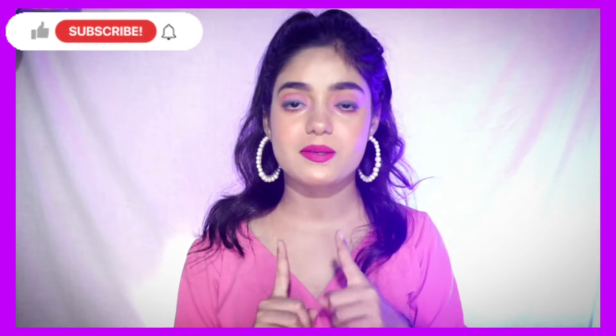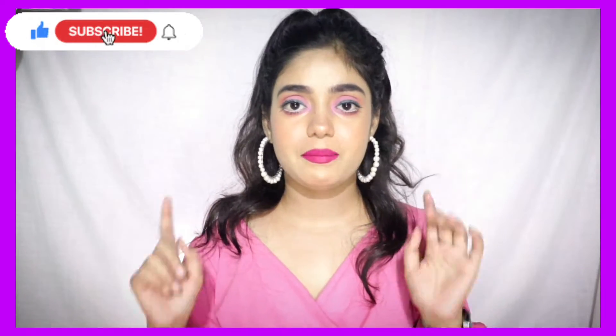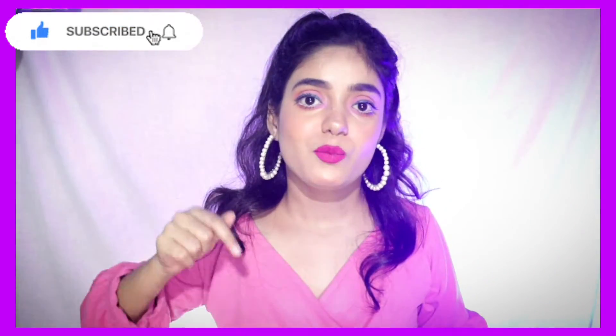Before I go to the video, please do like, share, and subscribe, and hit the notification bell. Also follow me on Instagram — I will put the handle in the link in the description box.